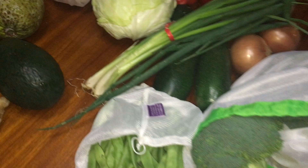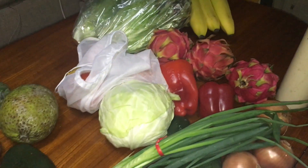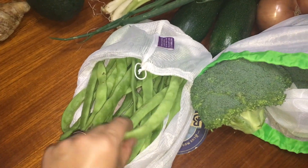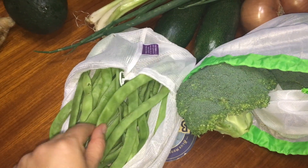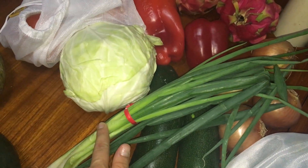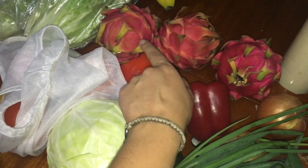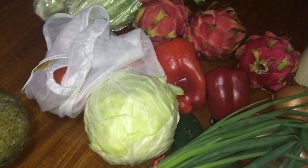At the farmer's market we spent $30 at one place, which was — I guess they're green beans, big green beans, some broccoli, onions, zucchini. She gave us some green onions for free. We've got some cabbage, red peppers, and the dragon fruit. We spent $30 there.